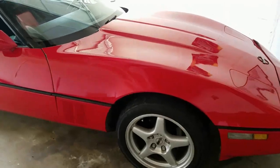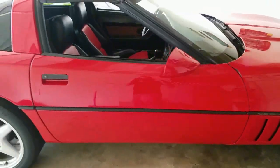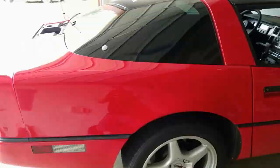They say all Corvettes are red, and it must be true, because this one started as a two-tone bronze metallic. And then along the way, the real color bled through.